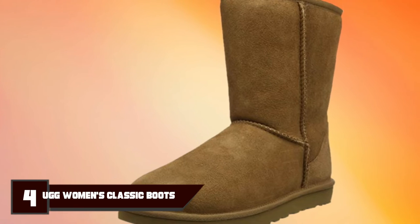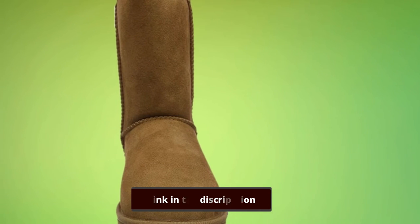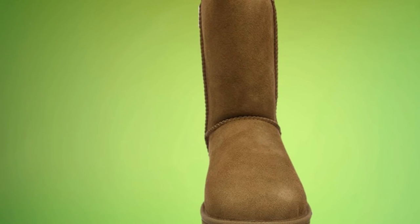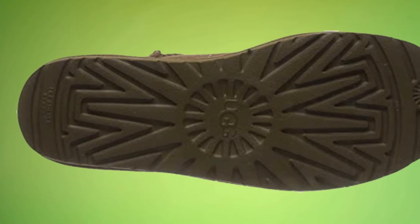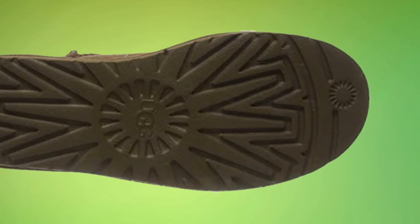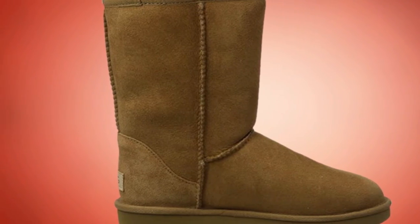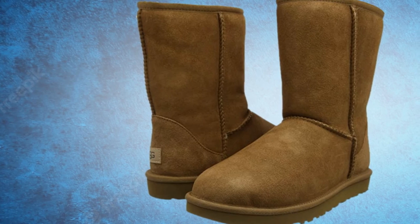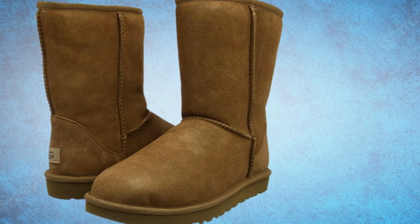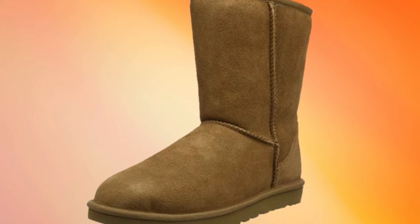Next at number 4, we have the UGG Classic Short Boot II. Have you ever taken off your tight ski boots and slipped on a cozy pair of UGGs? asks strategist editor Maxine Builder. It's heaven. While they lack the waterproofing capabilities of the tougher winter boots on this list, we've always got plenty of space for a warm, utilitarian pair of standard UGG slipper boots like these. They're an essential for cozying up indoors on cold days, and you can even wear them outside in the right conditions. There might be no slush or snow, and you'd rather be wrapped up in a duvet than out on the street running errands, says Builder.